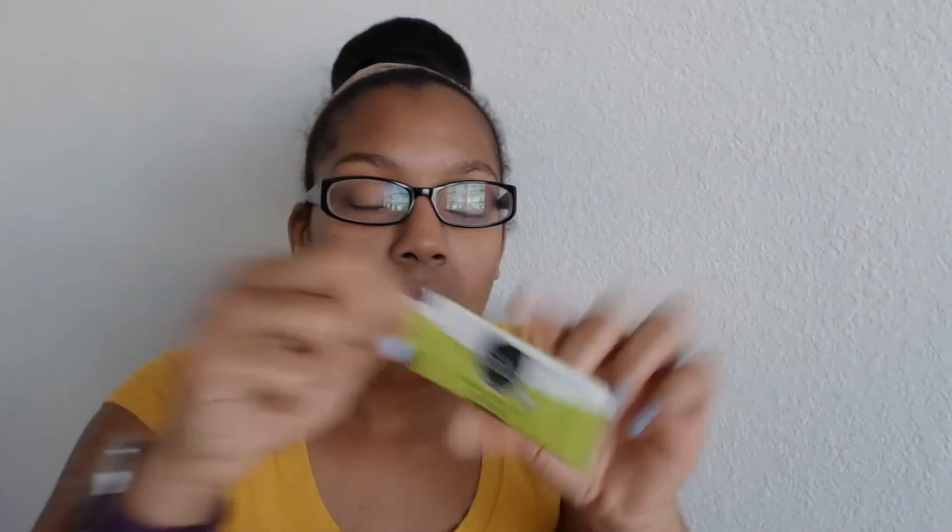The next thing we have is a sample from All Good — that's organic coconut oil skin food in a lemongrass scent. You get out of the shower and put this on to get the benefits of the coconut oil and the refreshing scent of the lemongrass. With oils, a little goes a long way, so there's plenty in this little packet. That is from All Good Elemental Herbs.